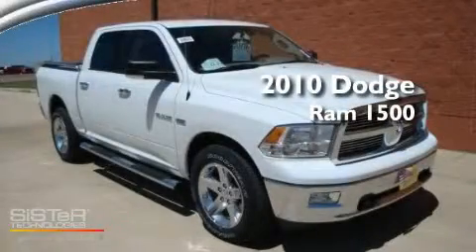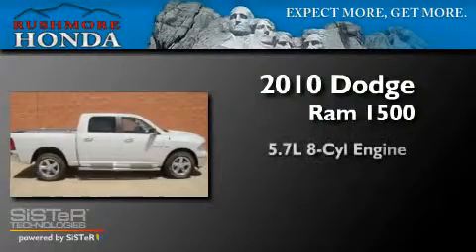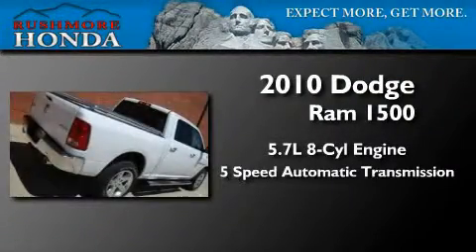This is a brand new 2010 Dodge Ram 1500. It has a 5.7 liter 8-cylinder engine and a 5-speed automatic transmission.